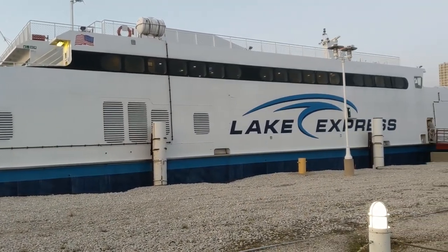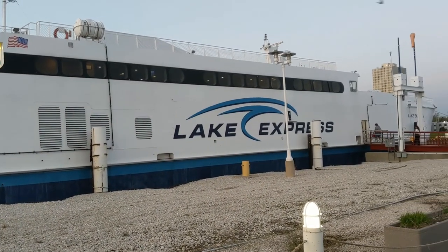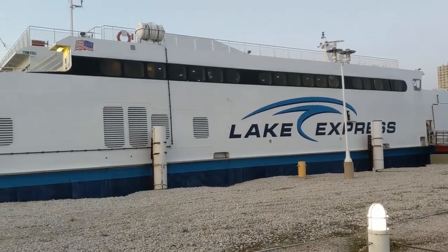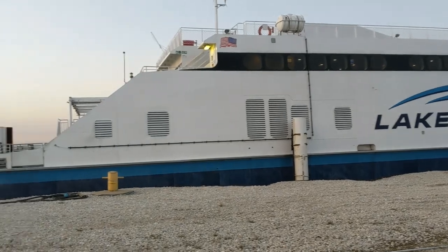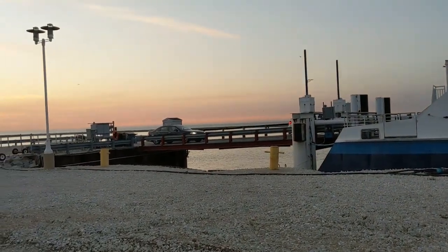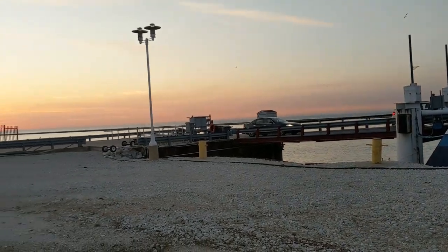Here's the Lake Express Ferry that will take us over to Michigan. We're now getting ready to load some cars on.